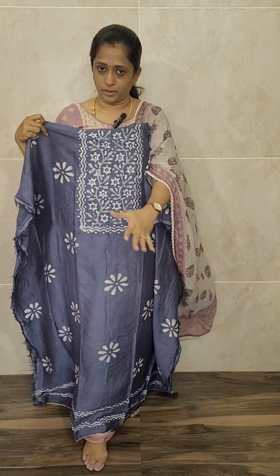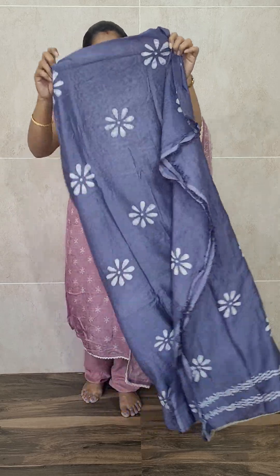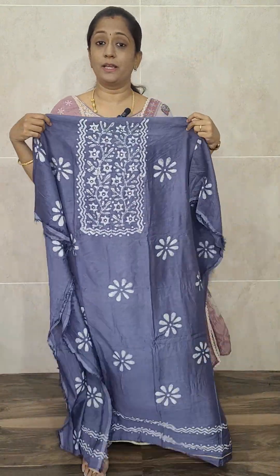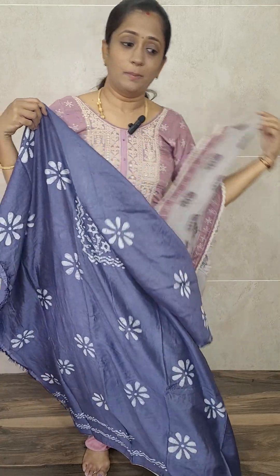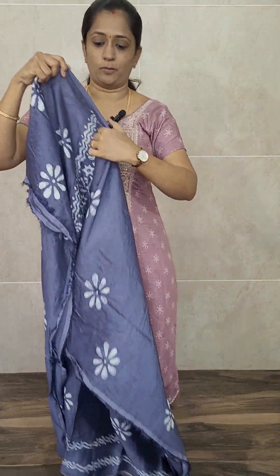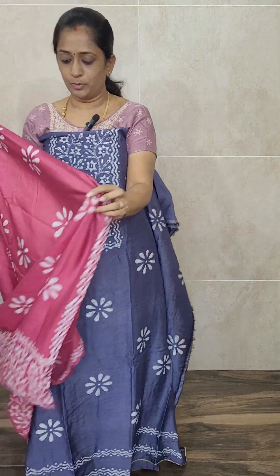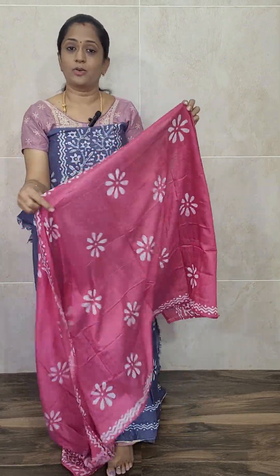The top is fully covered in batik print, and on the yoke area you will be getting the detailing work. The back of the top also has a complete batik print. This is a nice dark grey colour, complete batik printed soft silk top. The fabric is of soft silk. It is a good length top. With this top, you will be getting a dark Uranian pink shade soft silk dupatta.